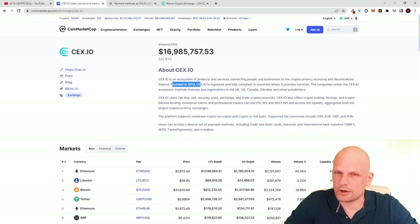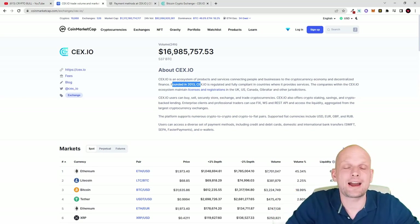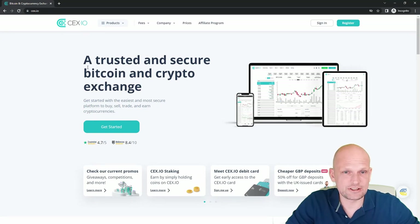One more major point about CEX.IO is that whenever you are storing your cryptocurrencies on CEX.IO, you are staking them straight away. You don't need to perform any other actions. On Binance, if you want to stake you need to lock your cryptocurrencies into a contract. On KuCoin, the same — you need to perform some actions. But on CEX.IO, if you are just using it as your wallet or just hodling your cryptocurrencies, you are staking straight away.